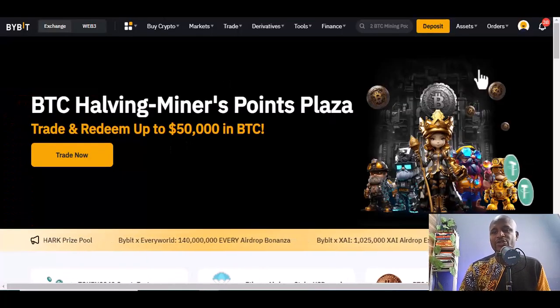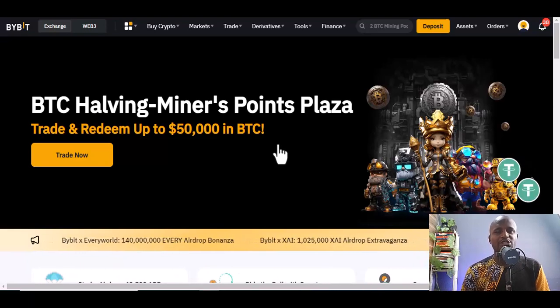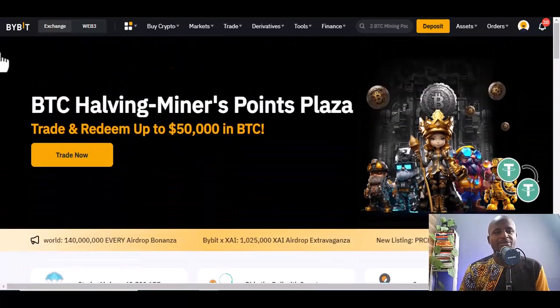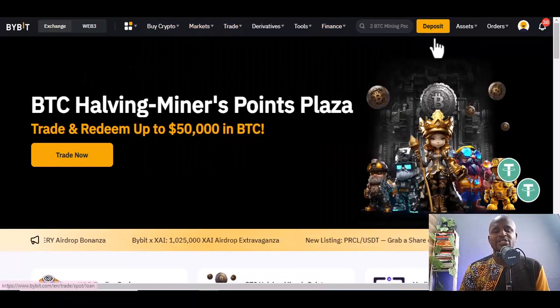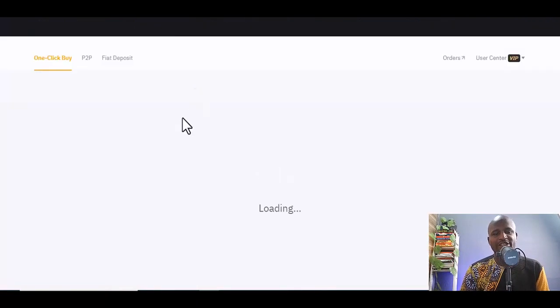I believe in you — you can create an account, verify, and start depositing. Let's go. This is how the interface looks. When you come here you see different things: Exchange, Web3, Buy Crypto, and more. We're going to Buy Crypto and I'll explain the interface — it's simple.